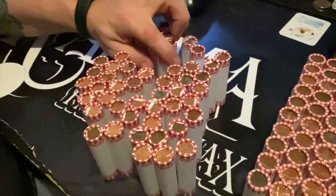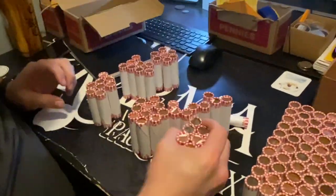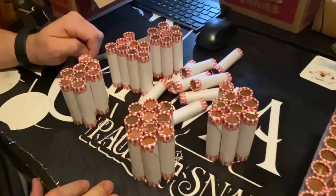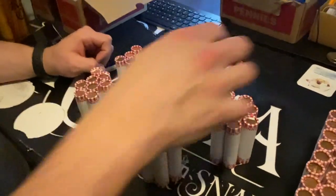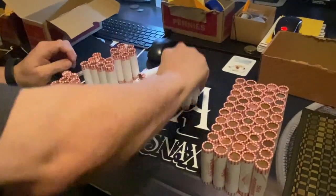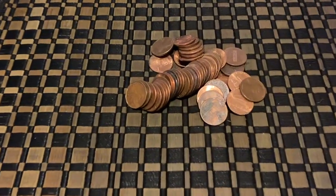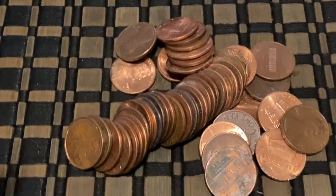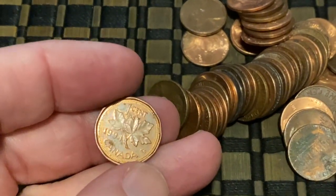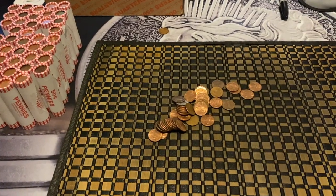We're going to flip his over real quick and see if there are any on the other side. There were no enders on the other side, so we're going to get started. We both have an ender and we're both starting off with a wheatie. A couple rolls in on Bank of America, we have our first find — far left I've got a Canadian penny, and that is a 1994.